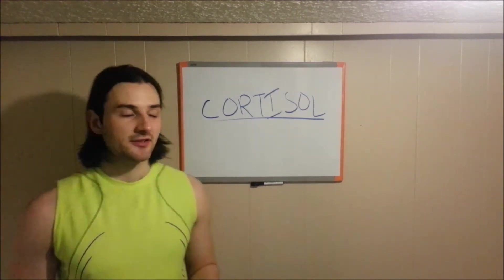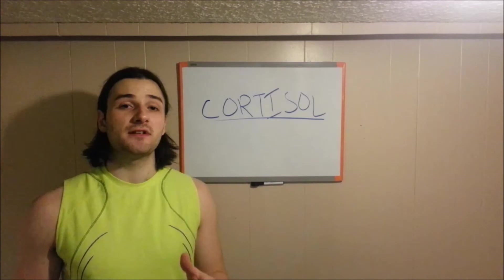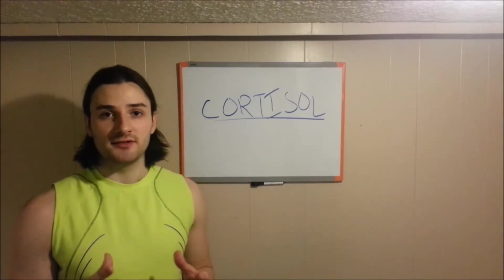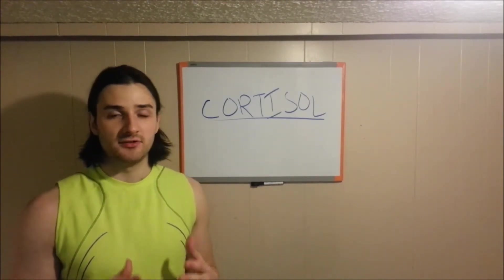Hey guys, what's going on? Remy Sovereign here. So today we're back on the drawing board and we're talking about cortisol injections and how they specifically relate to someone that may be suffering from a disc bulge. I'm going to share with you guys today my thoughts, my opinions, and some of the things that I've learned about cortisol over the past two years.